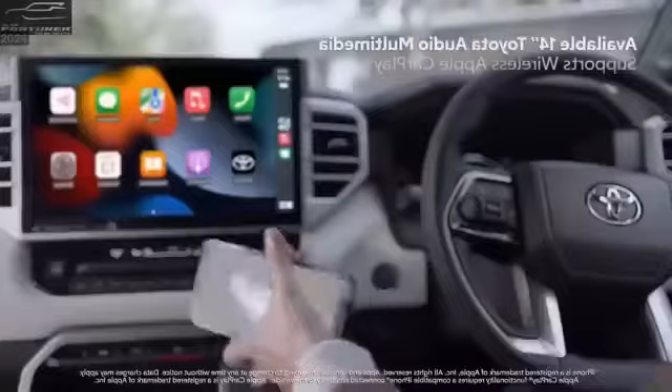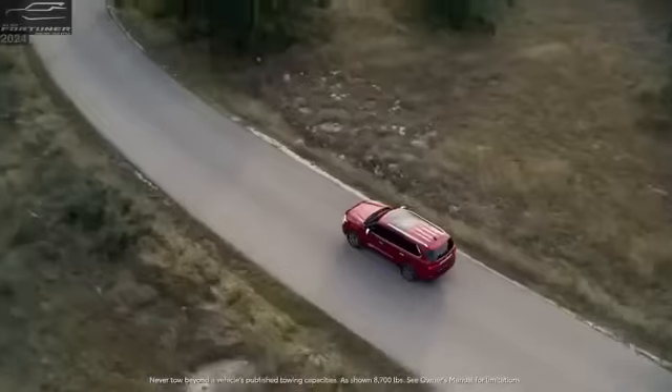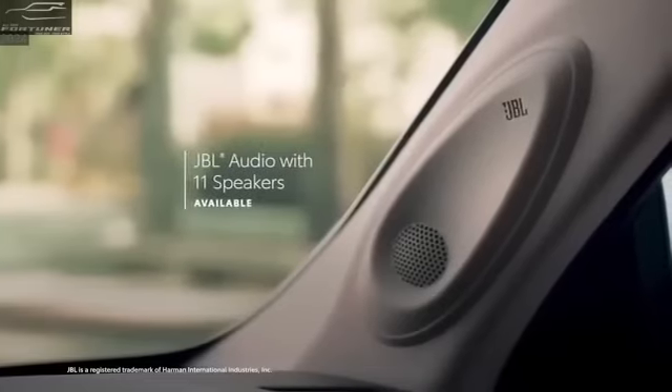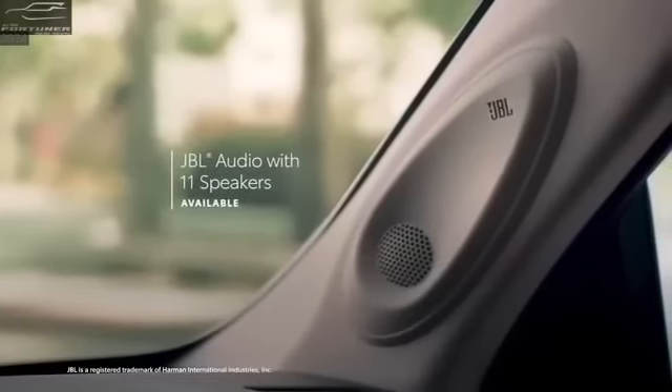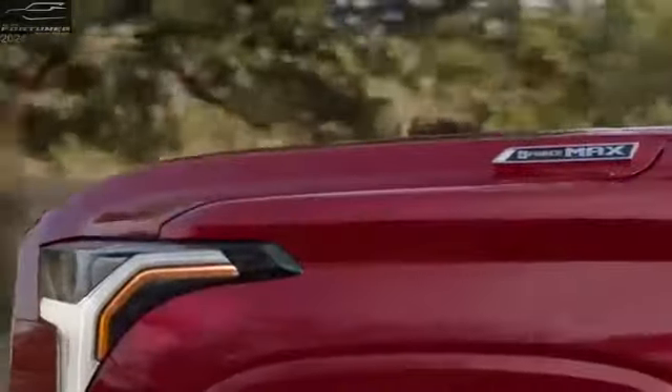The large smartphone connected display now comes with Android Auto and Apple CarPlay. The 11-speaker premium JBL audio system with subwoofer will further enhance the drive experience with an epic acoustic output.